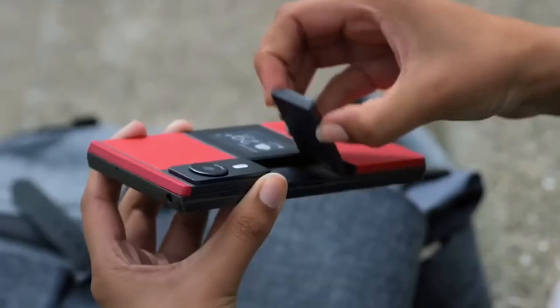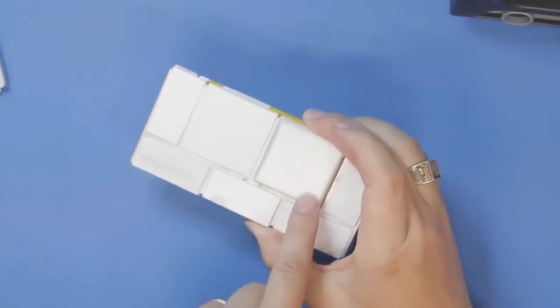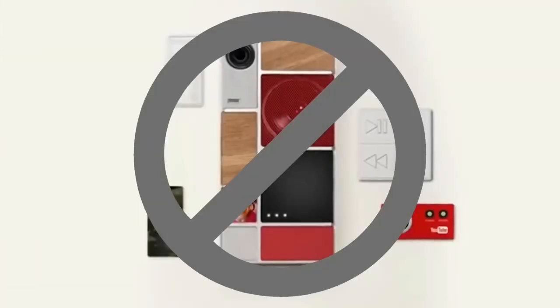The Google Project R smartphone cannot be called compact — its thickness is 12.5 millimeters, and that is still without a camera module, which is no longer acceptable for modern smartphones. It is possible that Google could not solve these design problems, which is why it was decided to close the project.